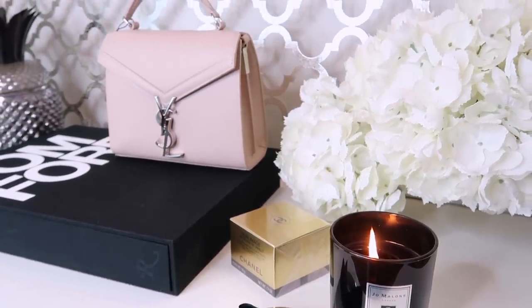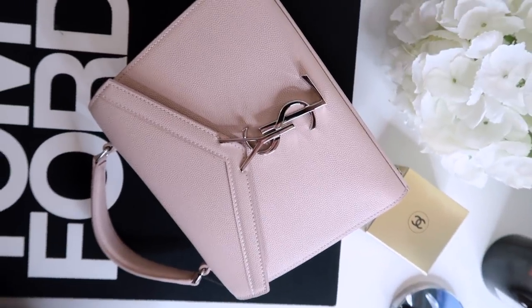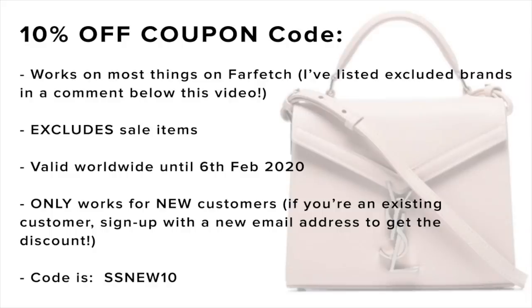Everything I'm going to show you is from Farfetch — I'm delighted to be partnering with them on this video. You can get 10% off this bag and everything I'm going to show you, with the exception of something from Fendi, which is unfortunately not included in the discount. But yes, 10% off anything on the website.